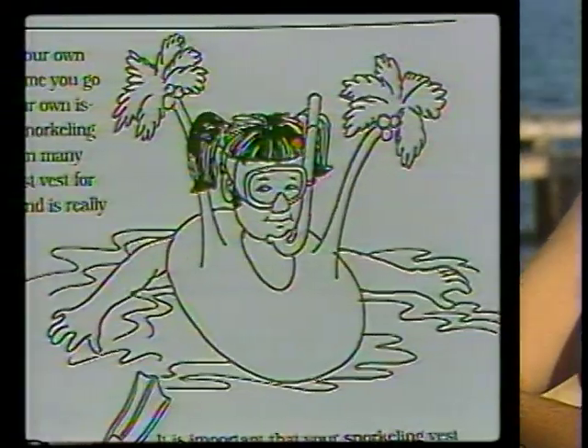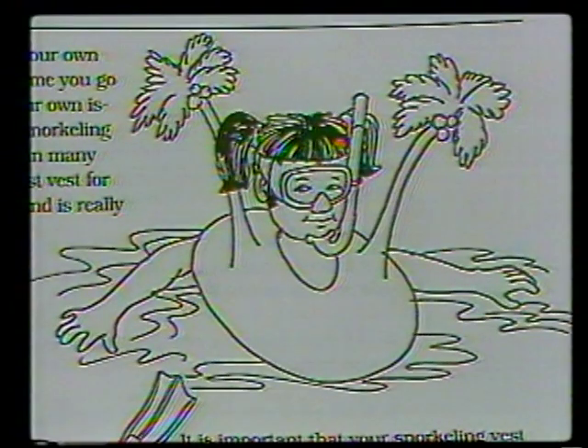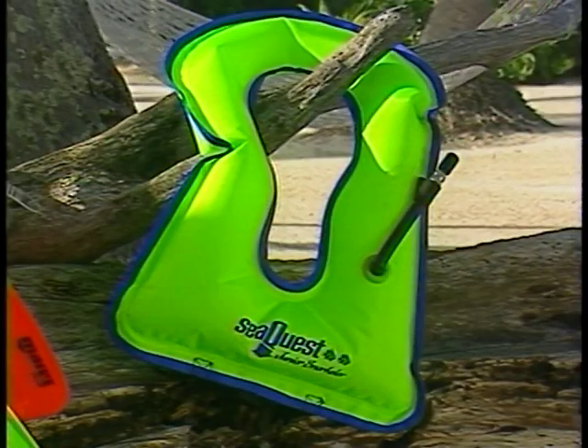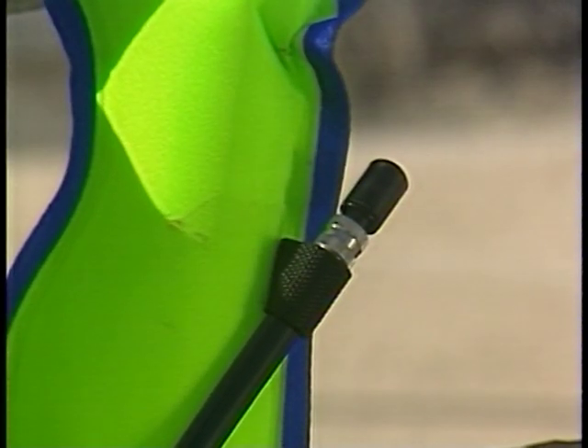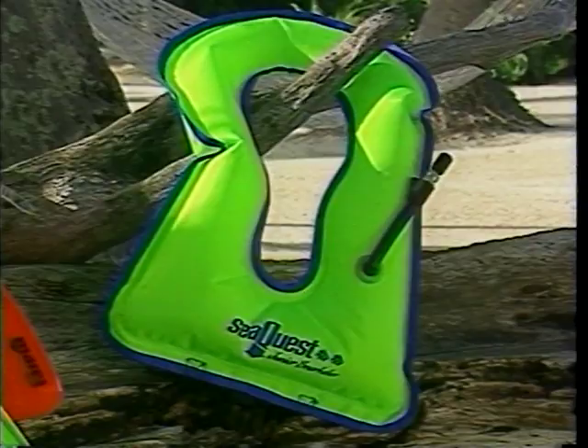Turn to page 13 in your book, and you'll see the last piece of equipment used in snorkeling: the snorkeling vest. A snorkeling vest is inflatable. You can blow air into it and just float on the surface of the water if you get too tired to swim.